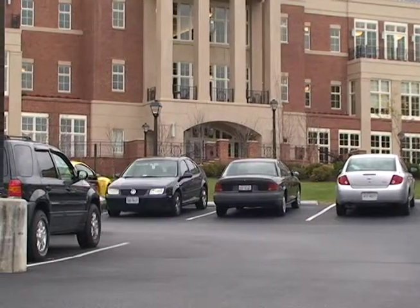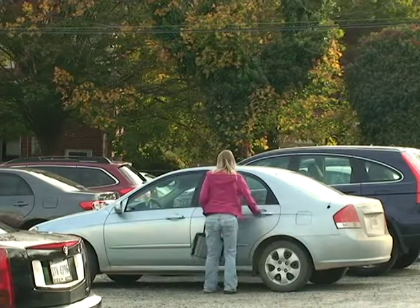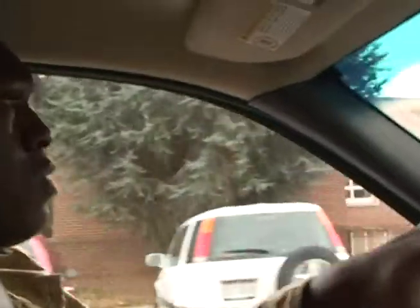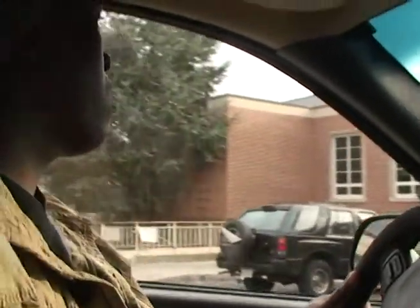Bradford University, like many campuses, struggles with parking. Construction, congestion, and growth all contribute to the issue. The most popular lot on campus, near the Kobe building, is often full by 10 a.m. Students unable to find spots there must search the smaller lots or park across the bridge.